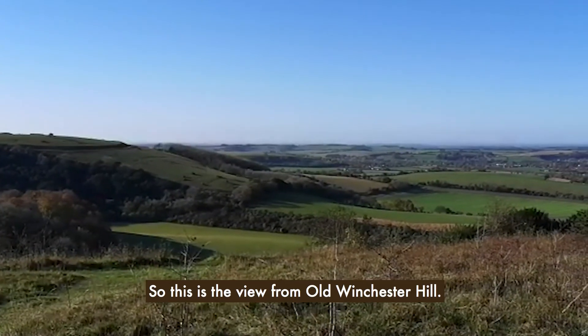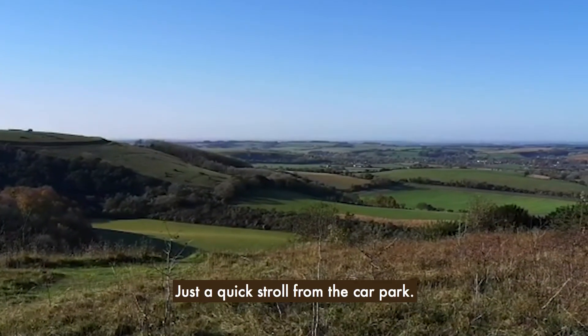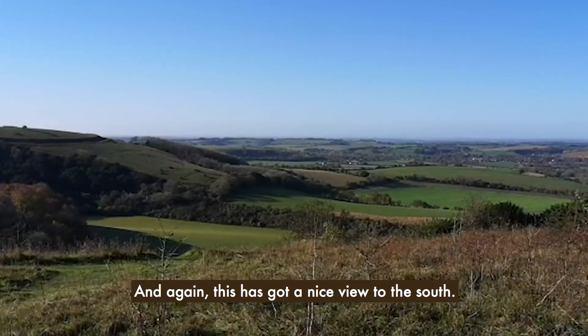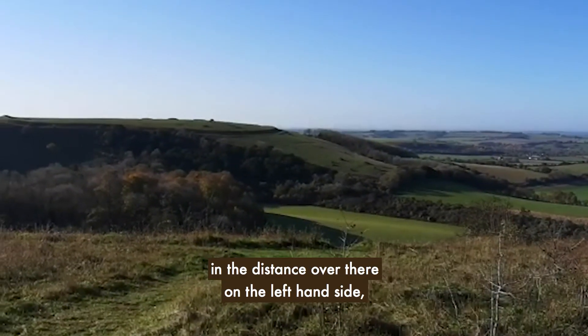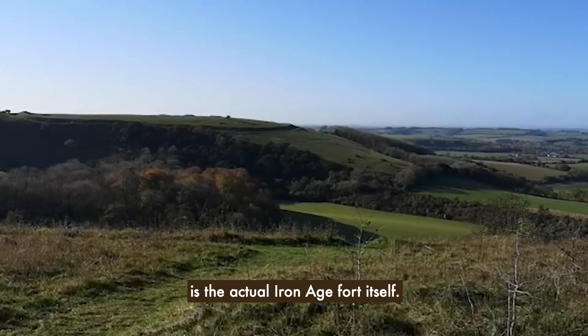This is the view from Winchester Hill — just a quick stroll from the car park. It's got a nice view to the south, and you can see over there in the distance on the left side is the actual Iron Age fort itself.